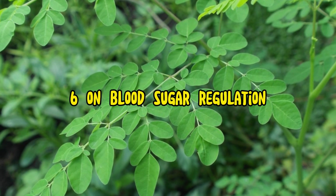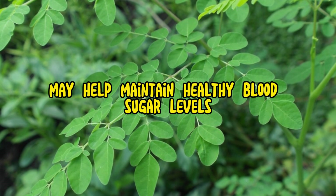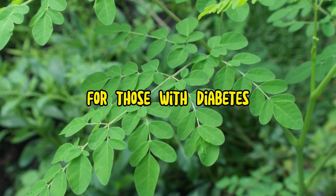6. Blood sugar regulation. Some studies suggest that moringa may help maintain healthy blood sugar levels, making it potentially beneficial for those with diabetes.